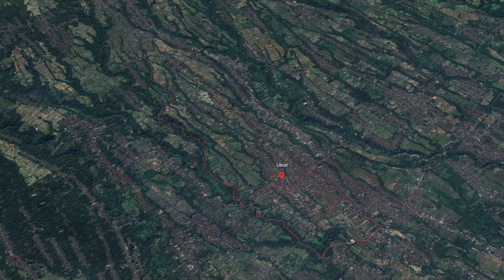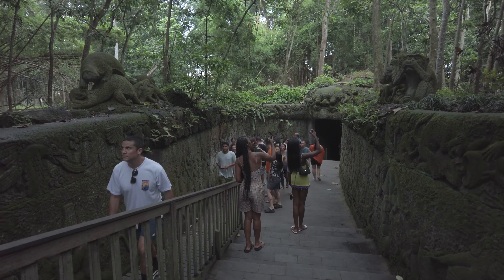Planning a one-day itinerary can be both exciting and overwhelming. I've heard so much about Ubud, but there's just so much to see and do. Now the problem is, how to plan a one-day itinerary?